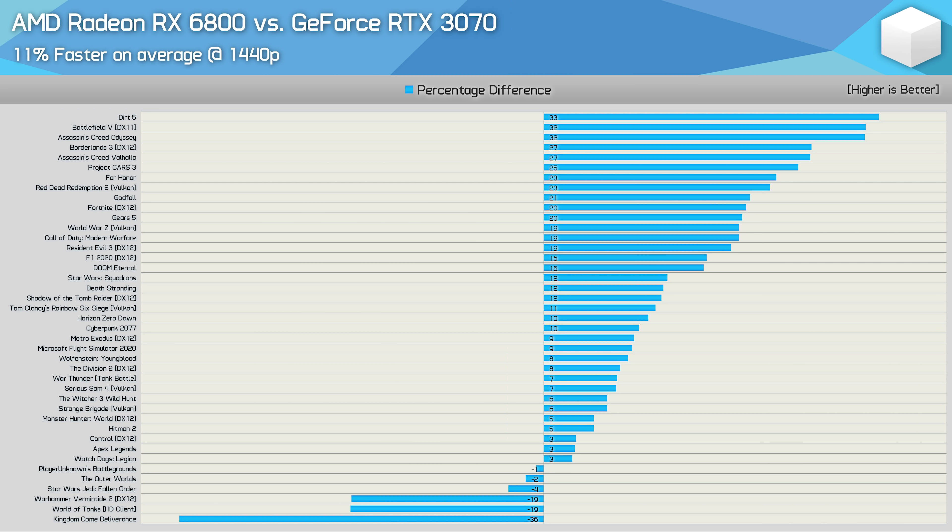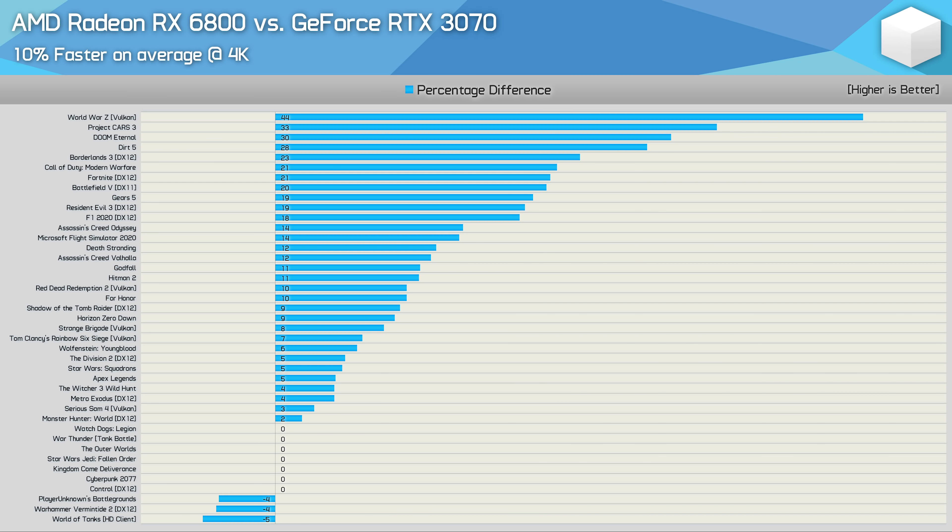Where the RX 6800 did exceptionally well was in Dirt 5, Battlefield V, Assassin's Creed Odyssey, Borderlands 3, Assassin's Creed Valhalla, Project Cars 3, and about half a dozen or so other titles. Moving to 4K reduces the performance deficit for the RX 6800 seen in titles like Kingdom Come: Deliverance, and we end up with just over half a dozen games where performance was even. Overall, the margin is much the same — changing from 11% in favour of the Radeon GPU at 1440p to 10% at 4K. So while the 6800 is clearly faster overall, it's not necessarily better value.